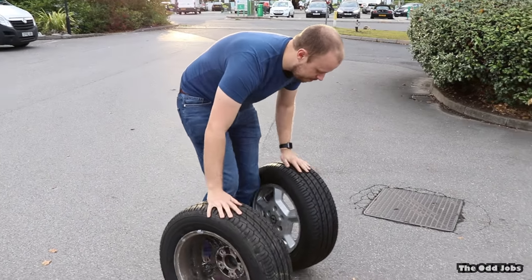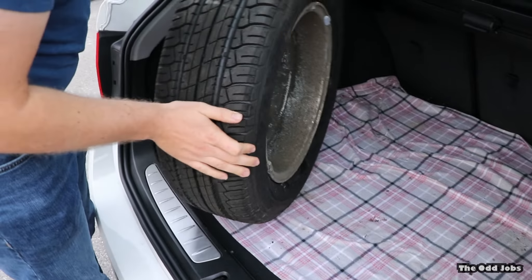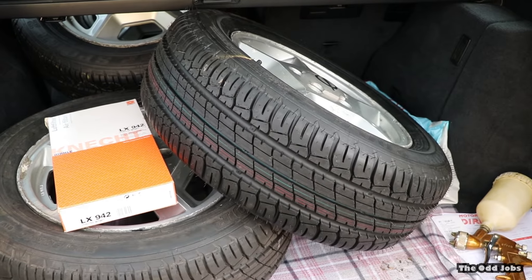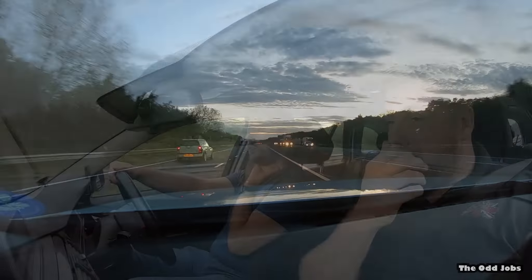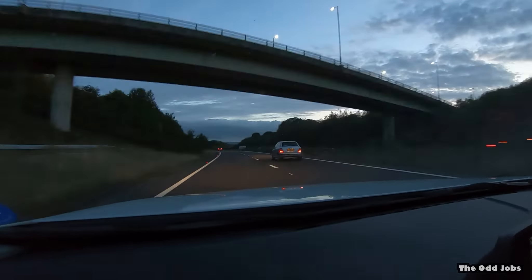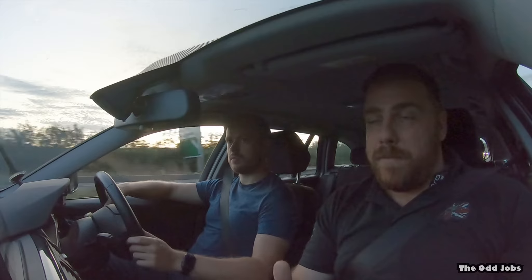Got a wobbly one — hold on. Sam's going to put them in the car and then we're going to get off back to Portsmouth. Right, we've just been to get the tyres. As you've seen, we're on our way back now.